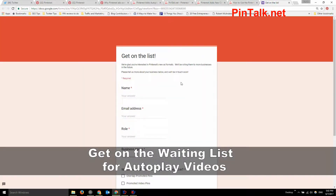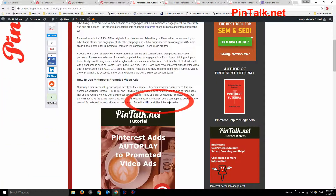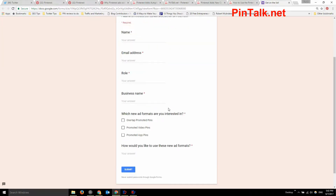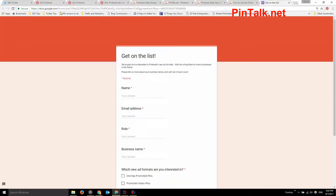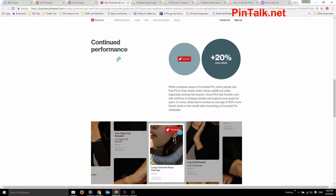To get on the list, check my blog post — there's a URL at the bottom that takes you to a page where you can sign up for the autoplay video ads waiting list. You also have to be working with a Pinterest agency. Remember, promoted pins come in different forms, including rich pins.